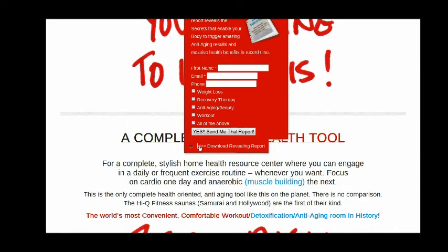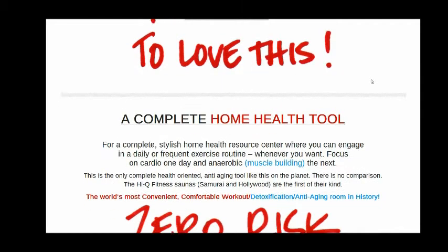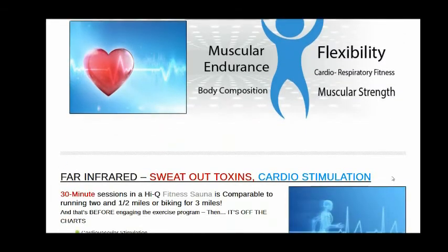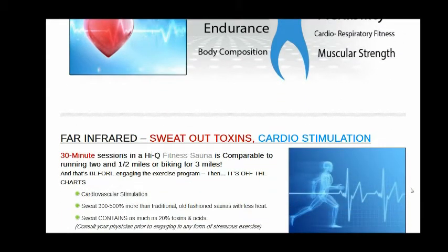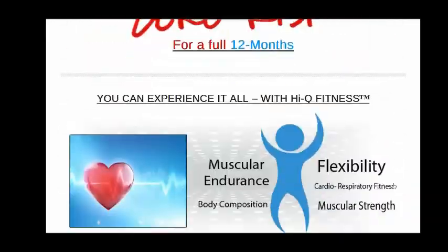They will send that report over to you. The other thing is that if you decide to buy the sauna, you can try it risk free for 12 months. You cannot beat that. Think about that — having the sauna in your home for 12 months. It is a fabulous piece of equipment.